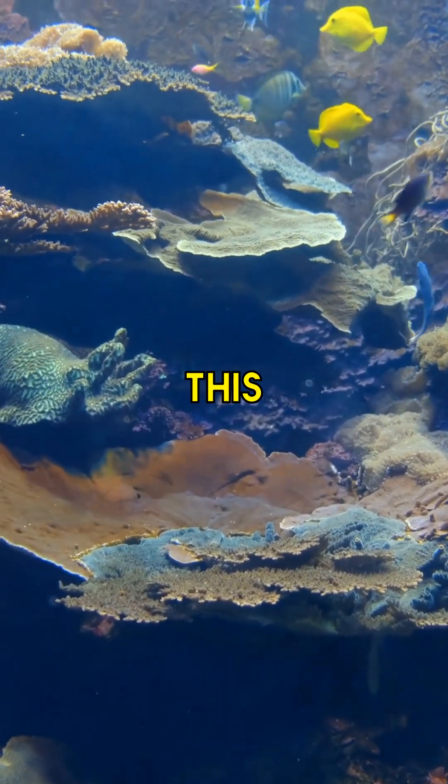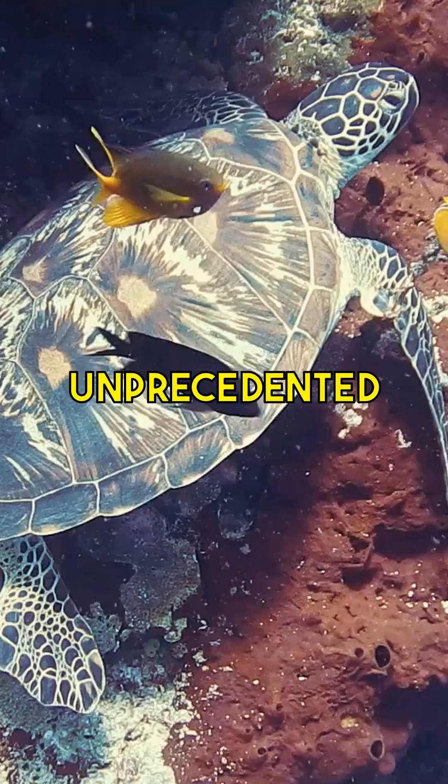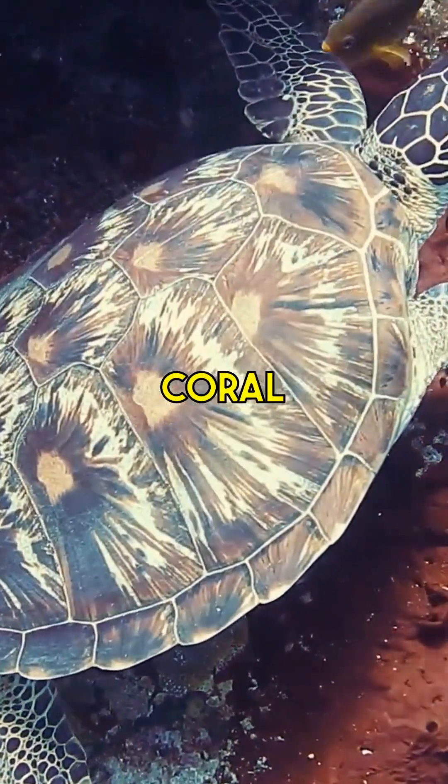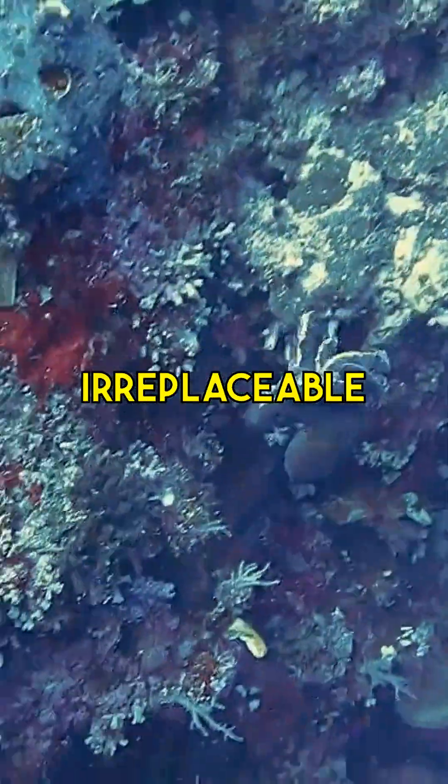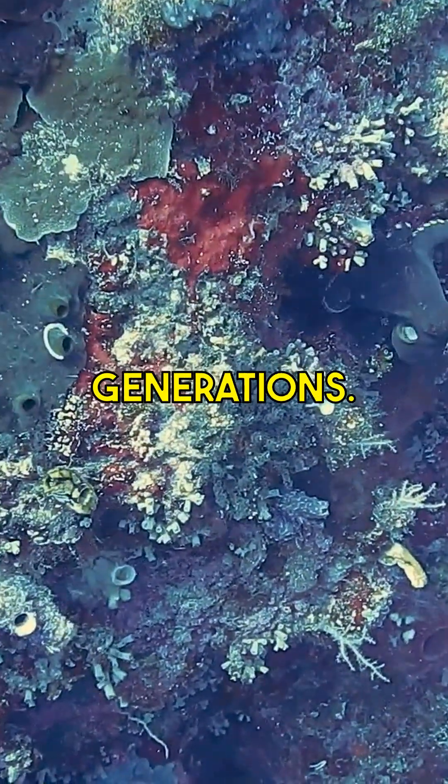Today, this underwater wonder faces unprecedented challenges from climate change to coral bleaching, urging us to take action in preserving this irreplaceable ecosystem for future generations.